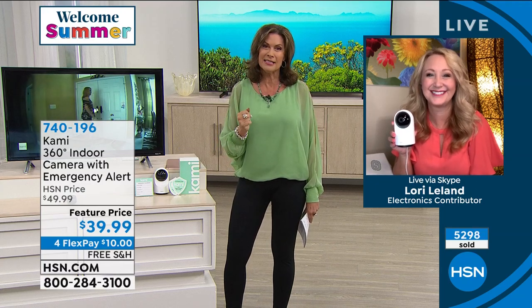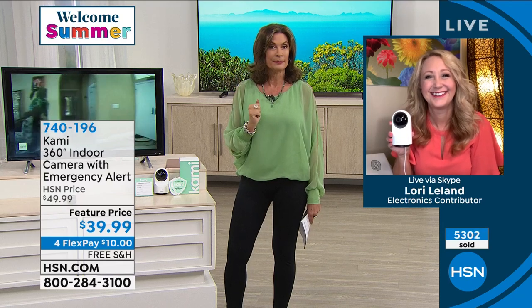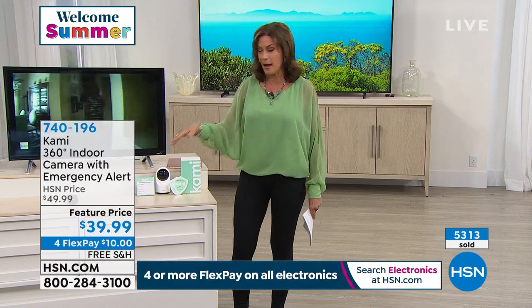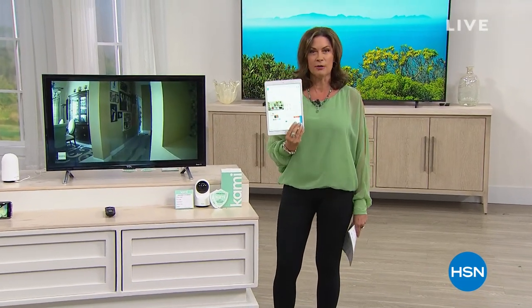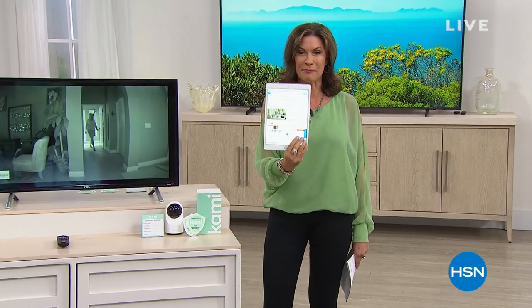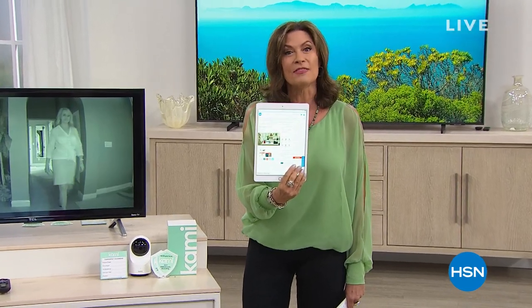Thank you, Lori. We are going to see you a little bit later with our Net 10 hotspot coming up next hour. Of course, you're going to be able to download that app right onto one of the most iconic products of our time. What I'm holding didn't exist until Apple created it. But this is the newest, the latest, the greatest. And today it is our very best value of the day.